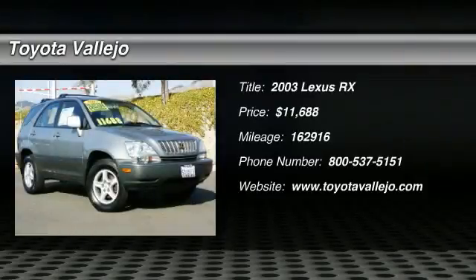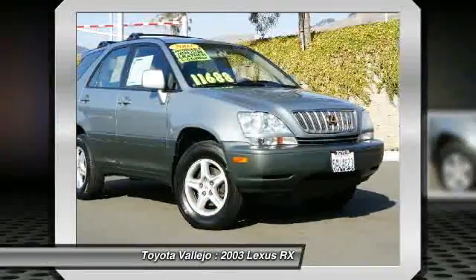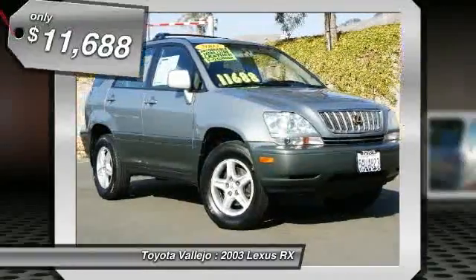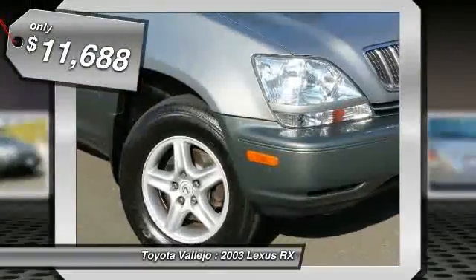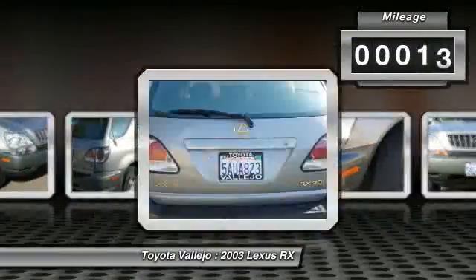Check out this 2003 Lexus RX. AWD and alloy wheels. Terrific fuel efficiency for an SUV — great MPG. Don't pay too much for the attractive SUV you want. Come on down and take a look at this gorgeous 2003 Lexus RX.